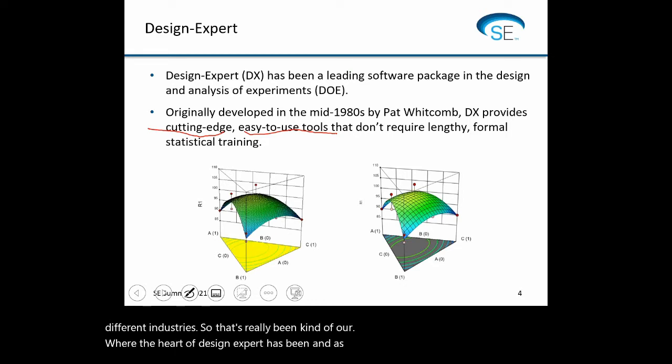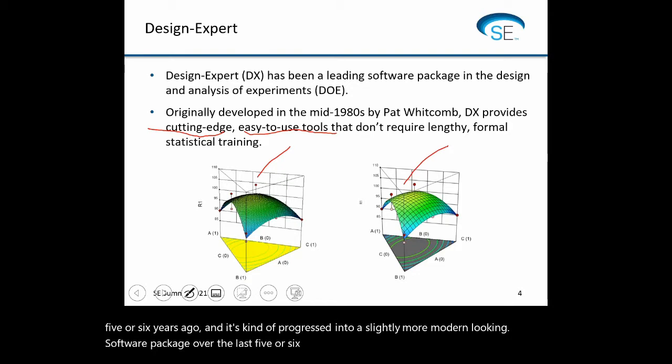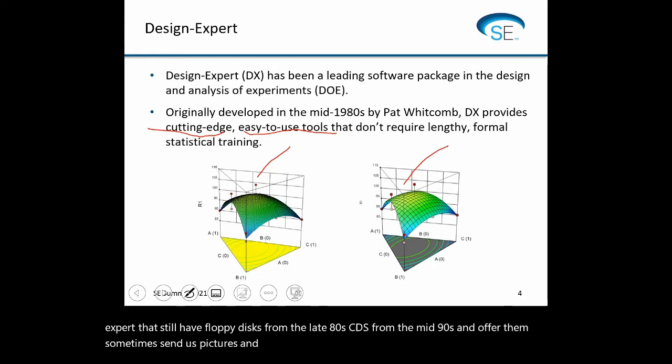As you can see here, this was Design Expert just five or six years ago, and it's progressed into a slightly more modern-looking software package over the last five or six years. We have some people who go back to Design Expert that still have floppy disks from the late 80s, CDs from the mid-90s, and sometimes send us pictures — it's really interesting to see how things have developed over the years.